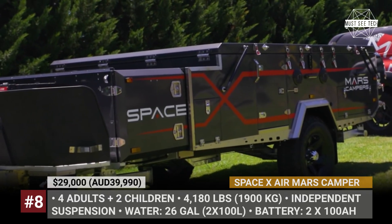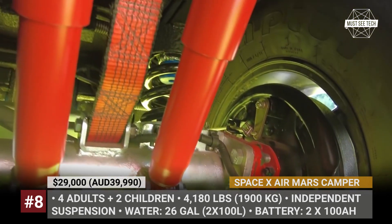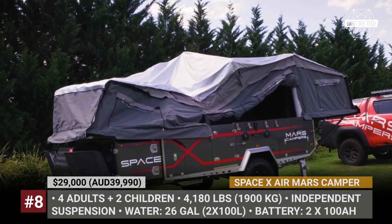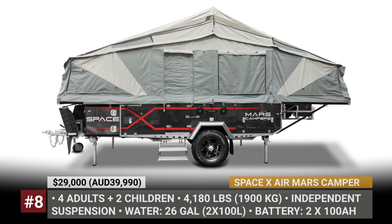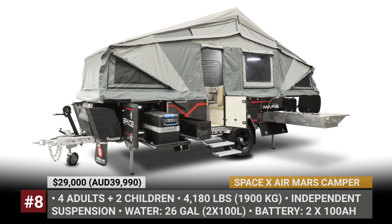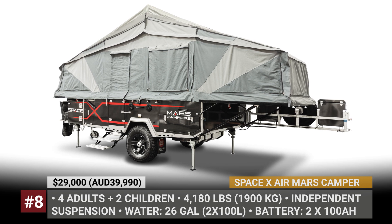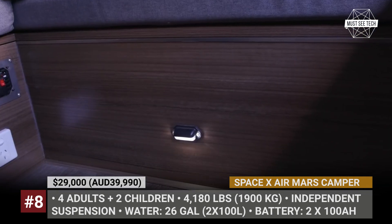Mars Campers Space X Air. In an attempt to replicate the success story of its home market rival Opus, the Australian Mars Campers are also mounting an inflatable tent system onto their hybrid caravan frame. This flagship product has fully automatic opening, stabilizing, and inflating. It rides on an independent suspension and 15-inch tires. When at camp, the Space X Air welcomes up to six travelers with double beds featuring inner spring mattresses on both ends, plus a dinette that also converts into a bed.